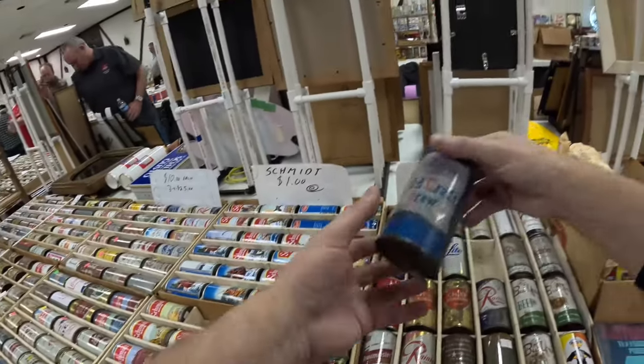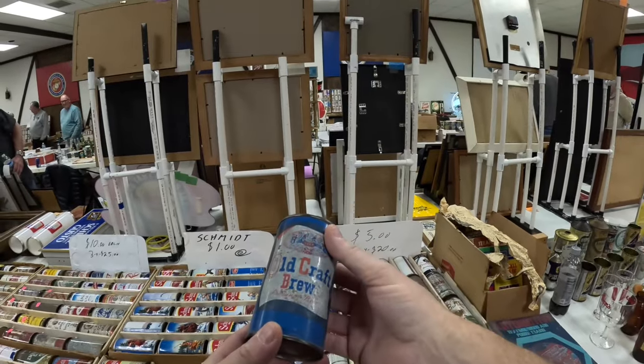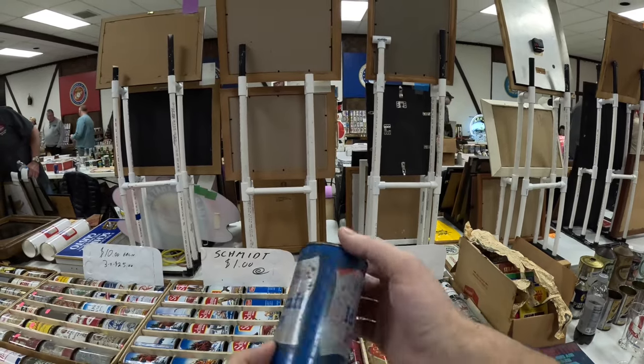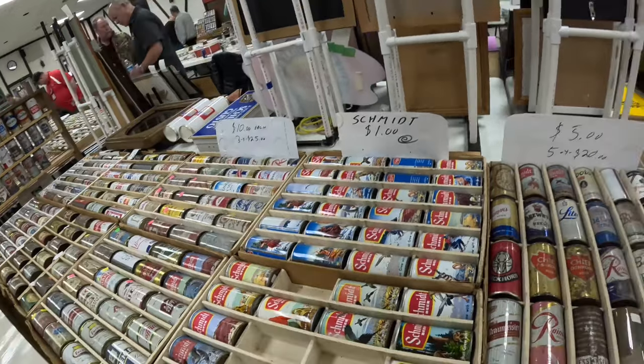Here's a nice one — the Old Craft Brew. This one is Ocanto. Not many people know that one, that it's an Ocanto can. A little tougher to find.